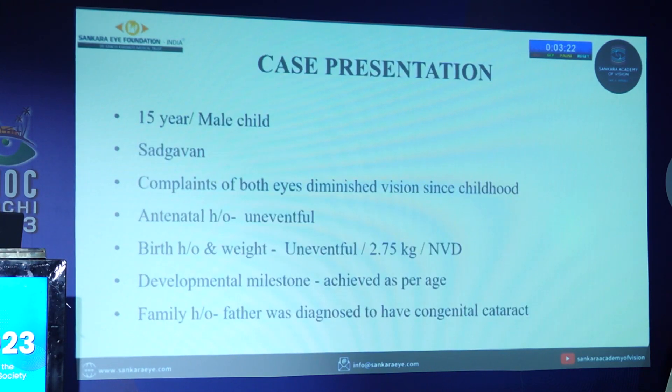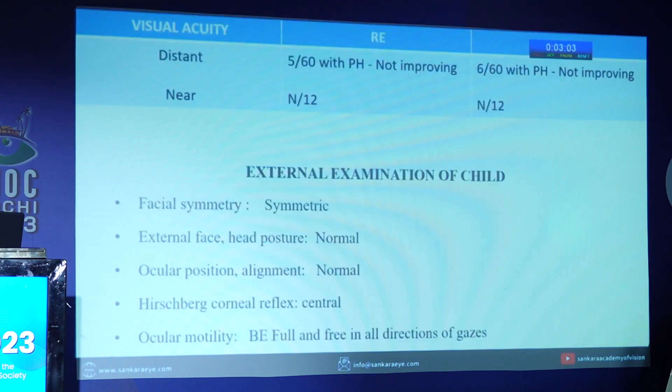In this case, a 15-year-old male child from Sadhgavan came with complaints of bilateral diminution of vision since childhood. Antenatal history was uneventful; birth history and weight were normal, and developmental milestones were achieved as per age. His father was diagnosed to have congenital cataract. On examination, visual acuity for distance was right eye 5/60 with pinhole not improving, and left eye 6/60 with pinhole not improving. Near vision was N12 in both eyes.